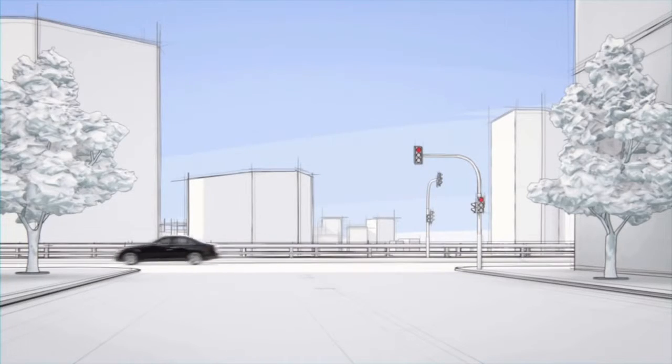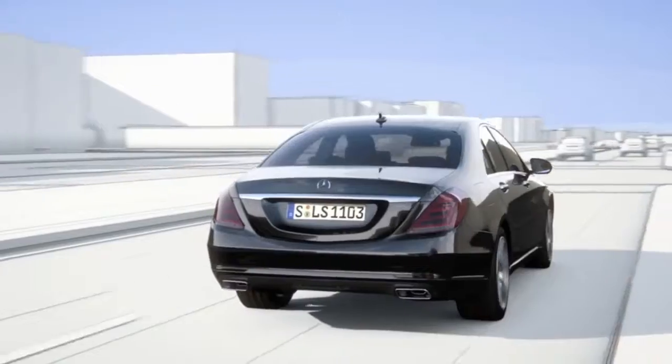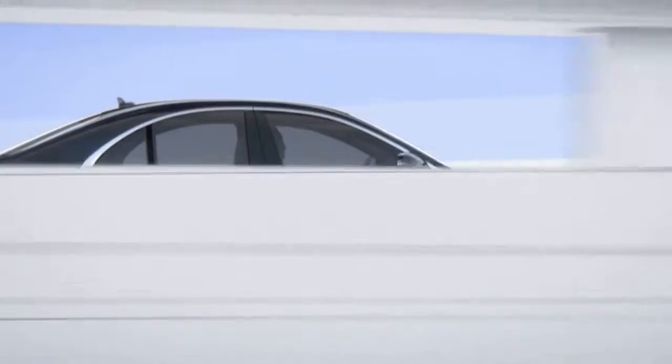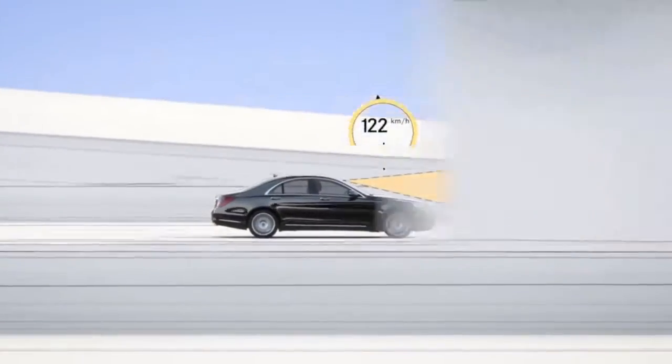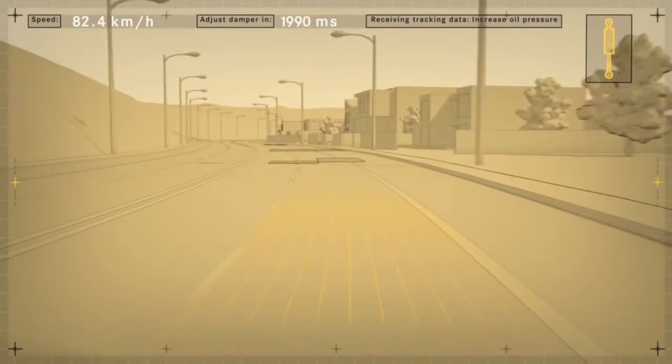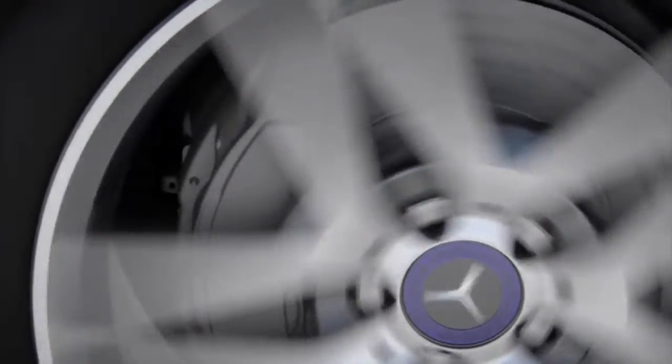The new S-Class features Road Surface Scan, a world-first, which effectively turns ABC suspension into magic body control. At speeds of up to 130 kmph, Road Surface Scan uses a stereo camera to monitor and analyze the road ahead. The exact surface contour is then passed on to active body control.